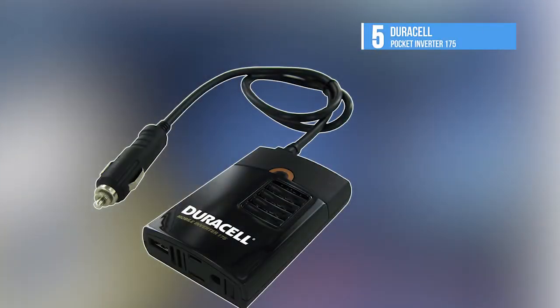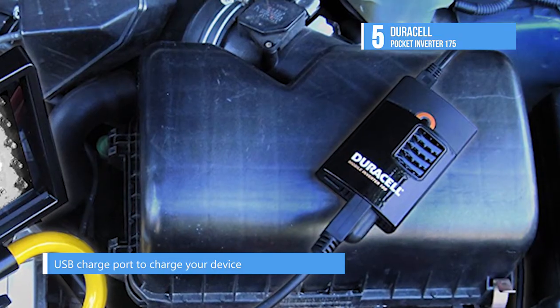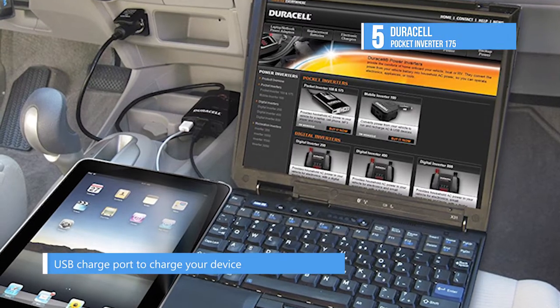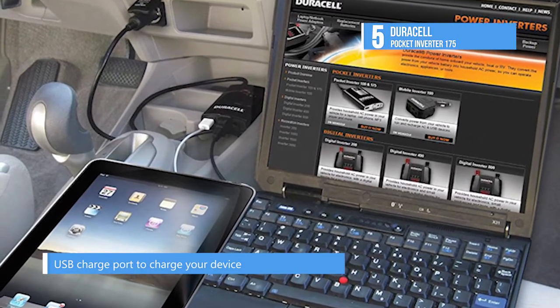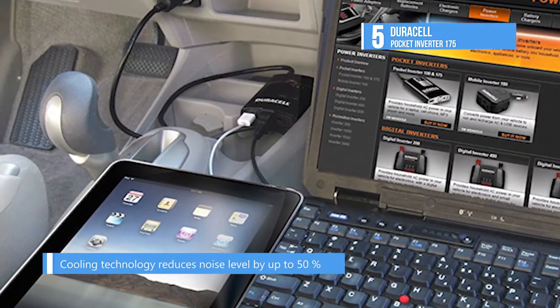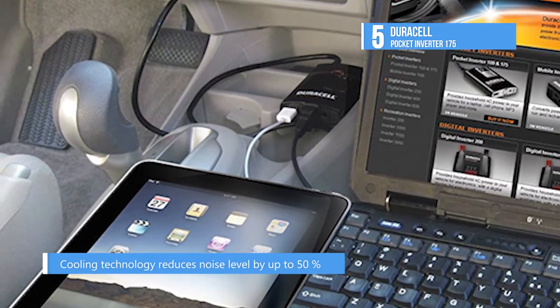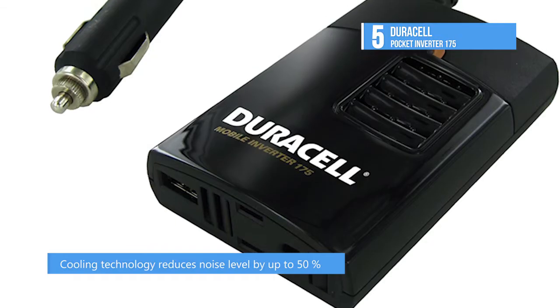At number 5 we have the Duracell Pocket Inverter 175. The Duracell Pocket Inverter 175 withstands the rigors of travel while providing you with reliable energy for your portable electronic devices when you're in the car. It makes a great companion whether you're out on business or pleasure. It converts vehicle power into the household current, letting you run and recharge your favourite devices up to 150 watts inside your car.